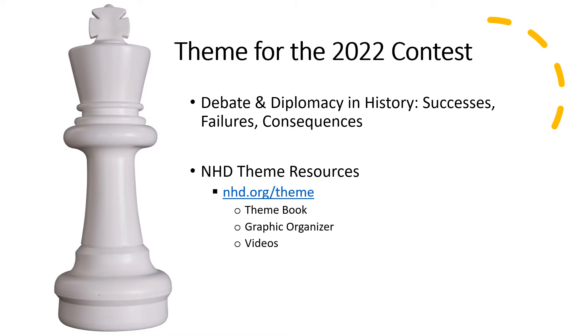At that page, you'll find the theme book, which can be downloaded as a PDF file for free. You'll also find a graphic organizer students can use to connect their topic to the theme, and a series of short videos that further aid students in understanding how to work with this year's theme.